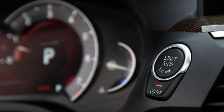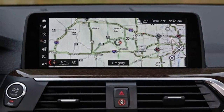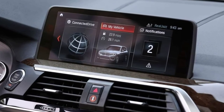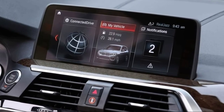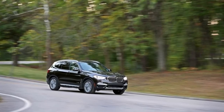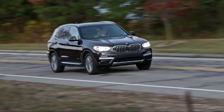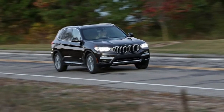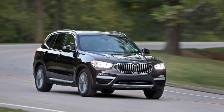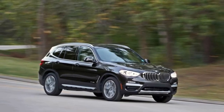Recent additions in the compact luxury crossover space — the Alfa Romeo Stelvio, Jaguar F-Pace and Porsche Macan, as well as performance derivatives of the Audi Q5 and Mercedes-Benz GLC-Class — can deliver scintillating performance, putting some distance between the BMW X3 and the top of the heap from a sheer driving enjoyment perspective. But the new 2018 BMW X3, not unlike the 3 Series line with which it shares a design philosophy, achieves an organic balance of performance and practicality that's hard to deny. Just pace yourself when dolloping on option packages, or you may blow the budget quicker than you can say 'efficient dynamics.'